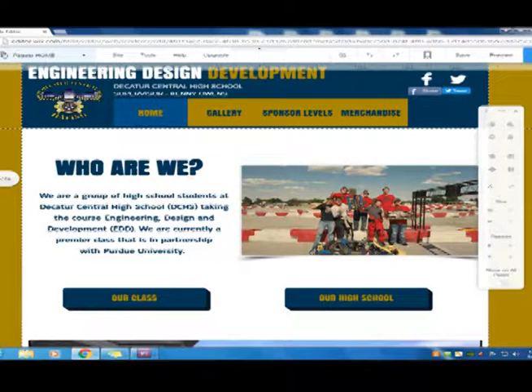We also keep a website updated that has info on what the class is, pictures of what we're doing, and also where you can buy laser engraved items. We also keep up all the social media such as Instagram, Twitter, and Facebook.